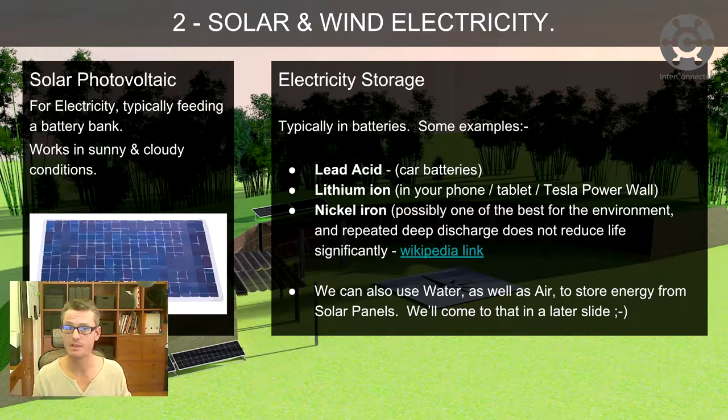Another common type is lithium ion — these are in our phones, tablets, laptops, Tesla Powerwall. Again, the life cycle of the battery and recycling them is a big problem. The battery itself is made up of layers of polymer with electrolytes, anode, cathode — lots of layers of plastic stuck together. So there are pros and cons to all of these.